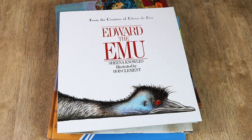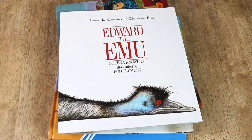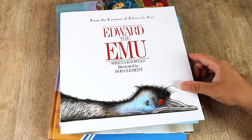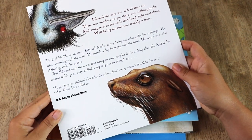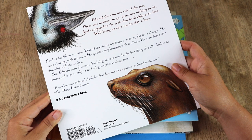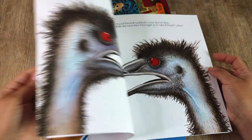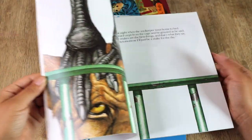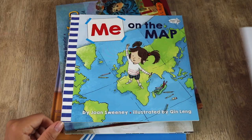Our geography shelf was in need of a few new picture books. Edward the Emu is for our Australia cubby. This is a story about an emu that lives in a zoo, but after speaking to a seal he wants a different life. We haven't read through it yet, but I do know there is another one about a female emu. It seems pretty silly and cute, so we'll see if we enjoy it.